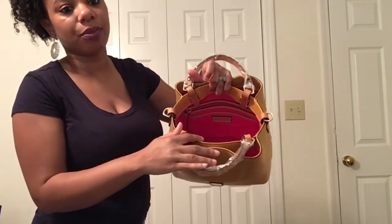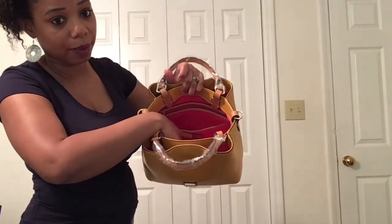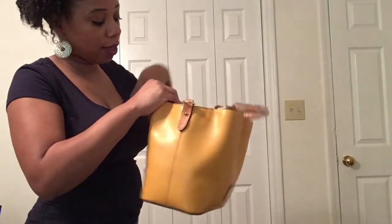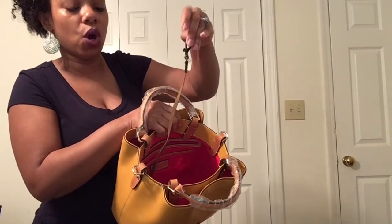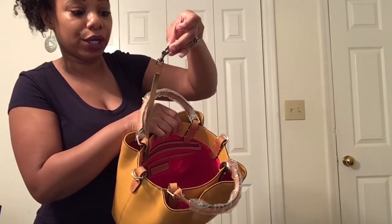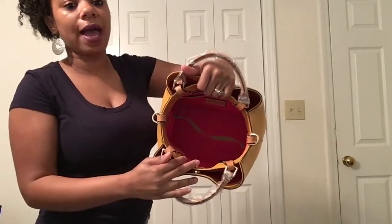Here is the inside of the Brenna. It does come with a zip compartment as well as a slip pocket here, and then on the other side you do get just one big slip pocket. And of course you do have your key keeper here with gunmetal hardware. You open it up and you can see right in and see all of your items.